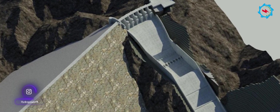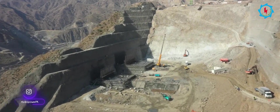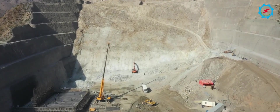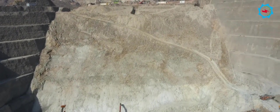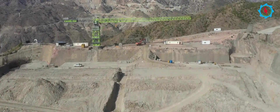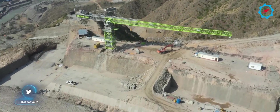The gated spillway is located on the left abutment of the dam. Excavation for the spillway floor, concrete, and protection works is in progress, with earth-moving machinery deployed for excavation works. The excavation and protection work on the upper stilling basin, lower stilling basin, and the upper chute is also in progress.